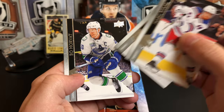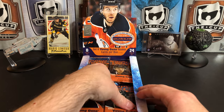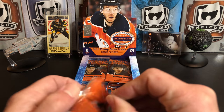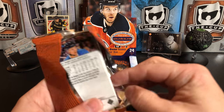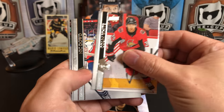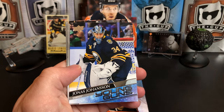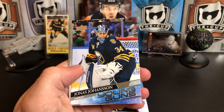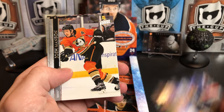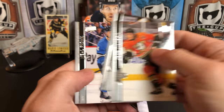David Pastrnak — someone else who's also off to a really hot start — Bo Horvat, he's got 5 goals already. Colin White, Nick Dowd, William Nylander, Keith Yandle, and we've got a Joonas Johansson for the Buffalo Sabres. Josh Manson, Carter Hutton, and Neil Pionk.